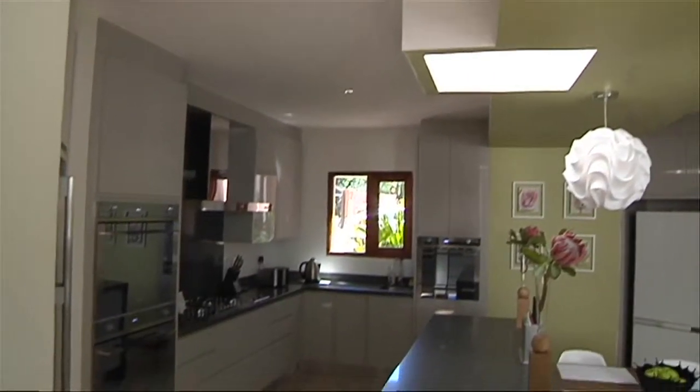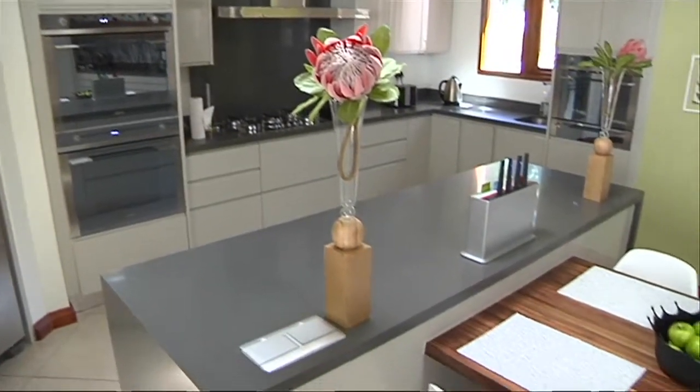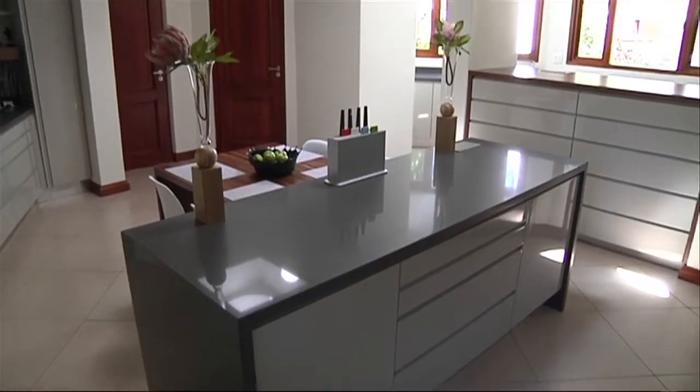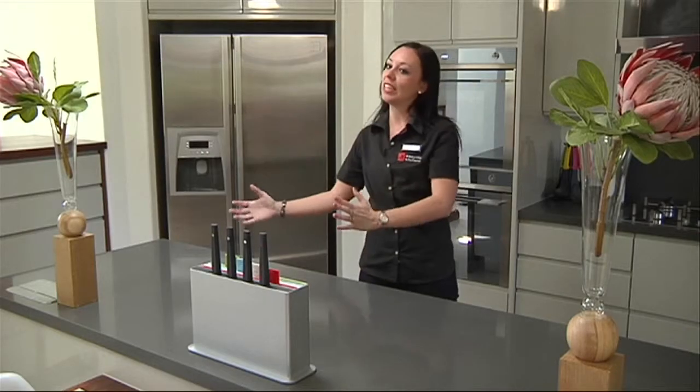Bronwyn incorporated an island and a large overhead bulkhead to conceal the renovations and to ensure that the space had a good flow. When they decided to renovate this kitchen, there was a huge pillar over here that was really splitting the space in two.